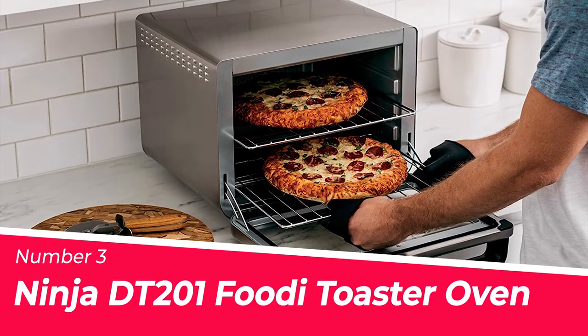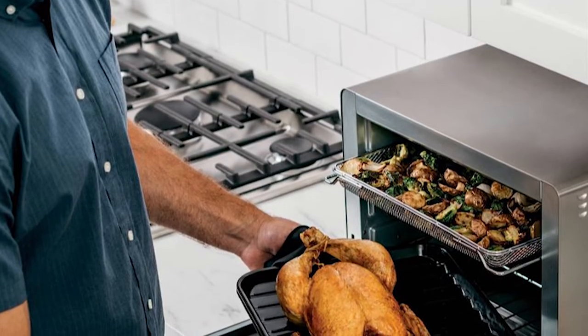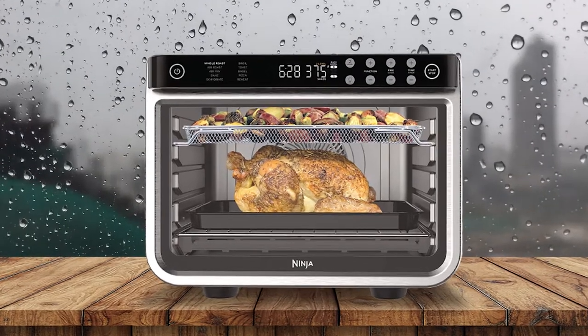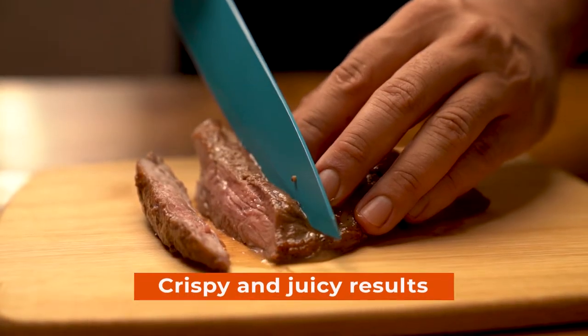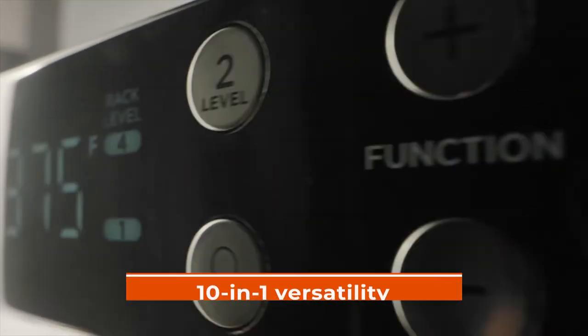Number 3: Ninja DT-201 Foodie Toaster Oven. With up to twice the convection power of a traditional oven, you can get amazing results with Ninja's DT-201 Foodie 10-in-1 XL Pro Air Fry Digital Countertop Convection Toaster Oven. It is specifically designed for air-frying, which allows it to achieve crispy and juicy results in a fraction of the time that it would take using a regular oven. You have total control over your cooking thanks to its 10-in-1 versatility.